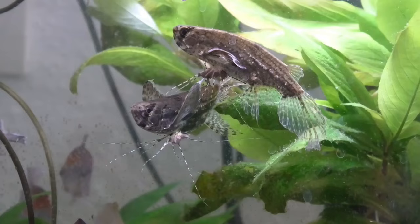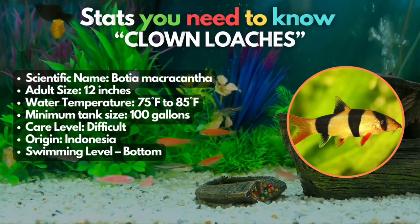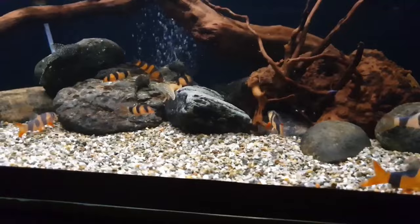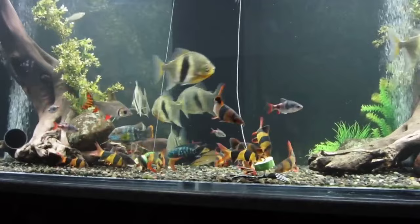Generally, the two species will not interact much as they keep to their areas of the tank. Clown Loaches, coming all the way from Southeast Asia, are playful and social and bring an element of fun to the community tank, especially when cohabiting with Bichirs. To maintain their happiness, it's essential to keep them in a group, so they require larger tank sizes. As long as you can get a tank big enough to house both species, you should be successful with this combo.